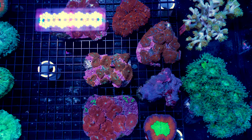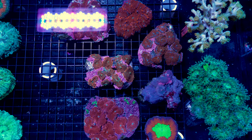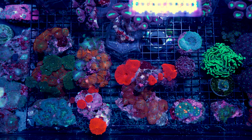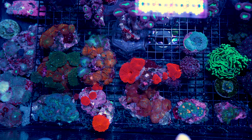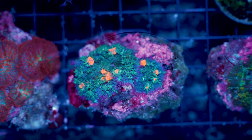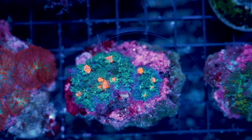Maybe you're not into LPS at all and you're more of a shroom collector. We've got that too, like these wild Vietnam colonies right here. A lot of really cool shrooms come from Vietnam — look at those reds. You like bounces? Look at that. We've got bounces.